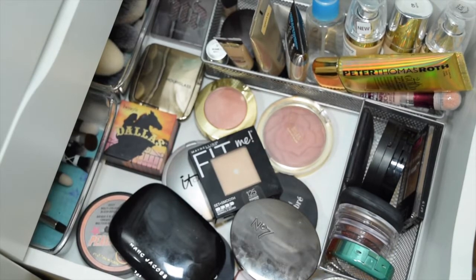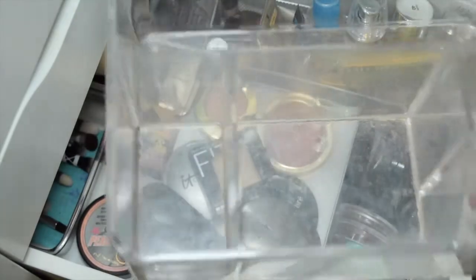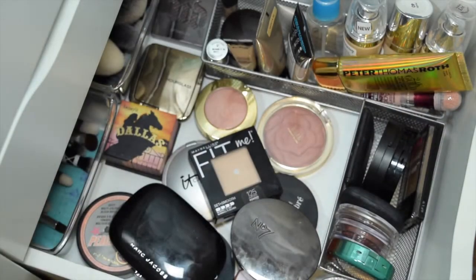So this is like a month in of not buying makeup — not necessarily intentional, but I'm proud. I've looked, I'm not going to say I haven't. We're just working with the same stuff, and I did completely empty my basket, which I don't do very often.